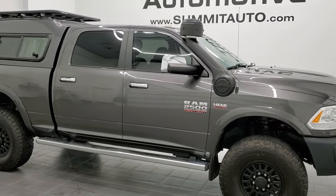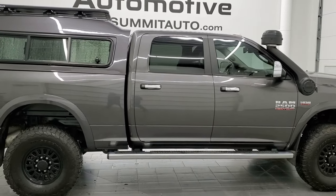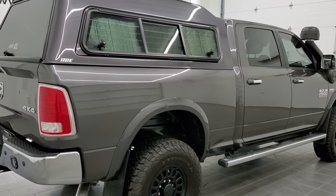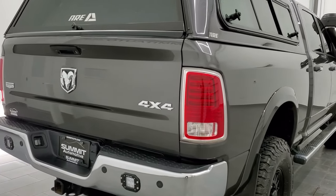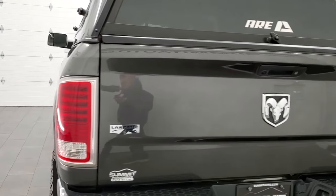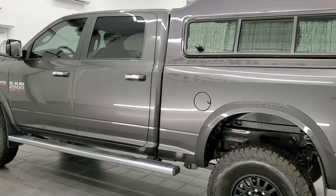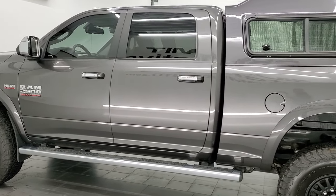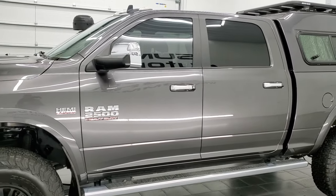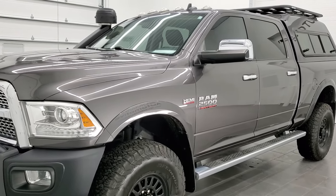Hey, this is Brett and this 2015 Ram 2500 Crew Cab Short Box Laramie is stock number 12632Z. We are here at Summit Automotive in Fond du Lac, Wisconsin, your new and used heavy duty truck and Ram headquarters. This 2015 Ram 2500 has the 6.4 liter V8 Hemi engine. It has been fully safetied and inspected by our service shop, has a fresh oil and filter change, all the fluids have been checked and topped off, and this truck is 100% ready to go.